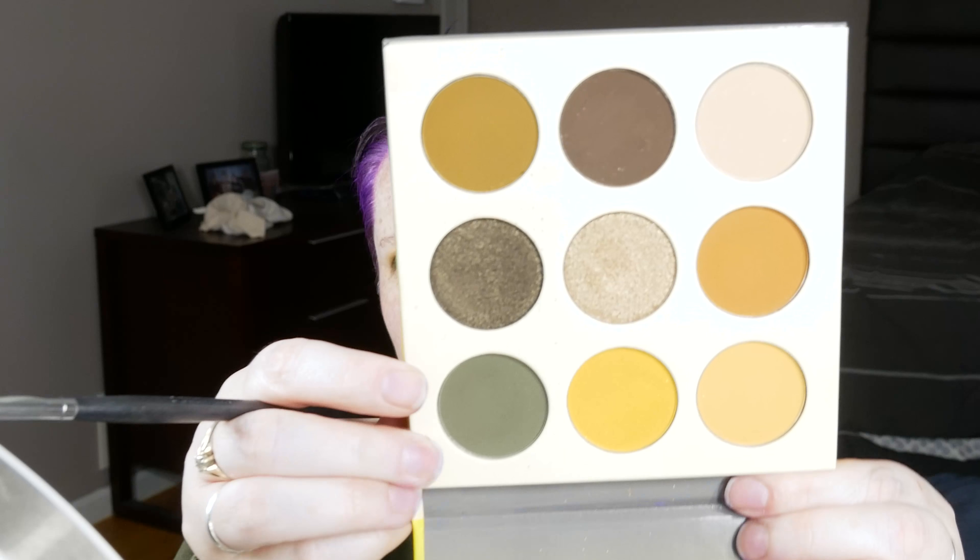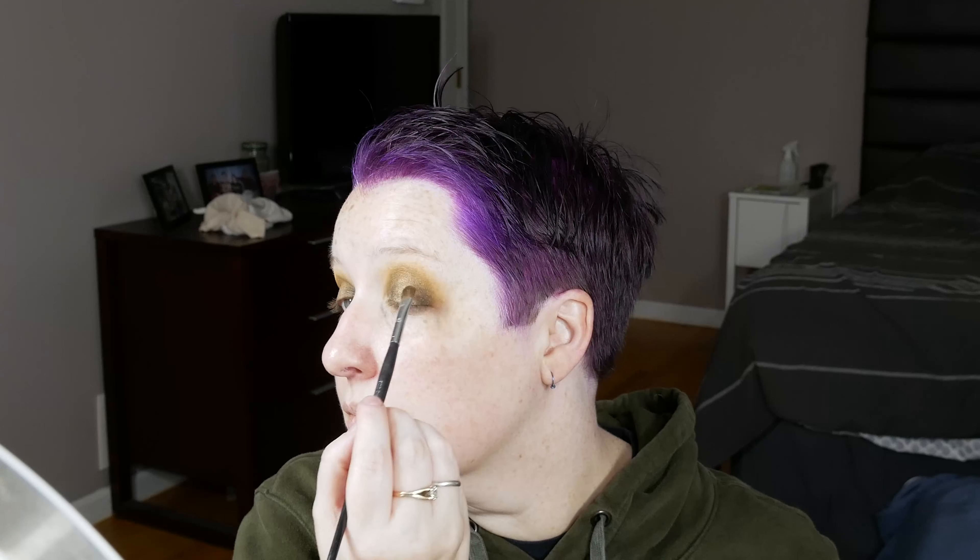Now I'm gonna put that shiny gold in the middle. That shade does have a lot of fallout — it tends to kind of fly around, so I'm sure I'll have a fair amount on my face. Okay, so I'm gonna clean up the fallout. Now I'm sparkly under there too.